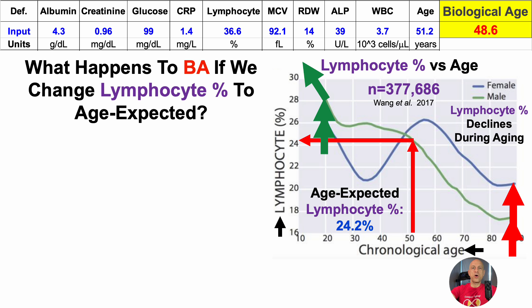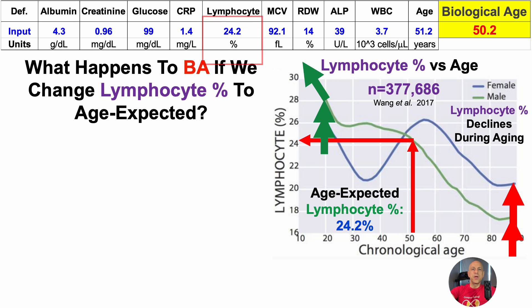What happens to biological age if we change the lymphocyte percentage to age-expected? With the lymphocyte percentage at 24.2%, in conjunction with age-expected data for albumin, glucose, CRP, and RDW, biological age is now just one year away from my chronological age. So just by changing five biomarkers to age-expected values, this biological age tool is pretty good at predicting chronological age based on age-expected data.